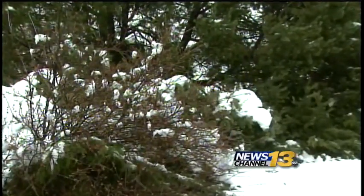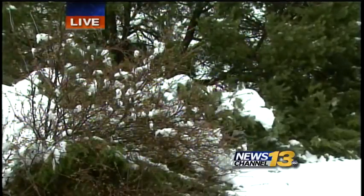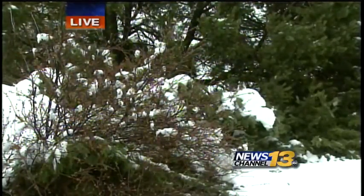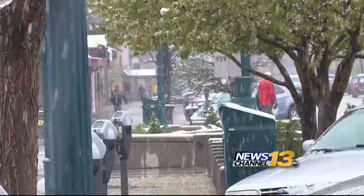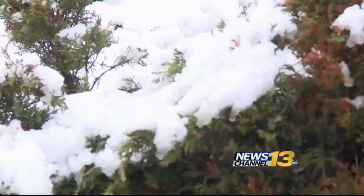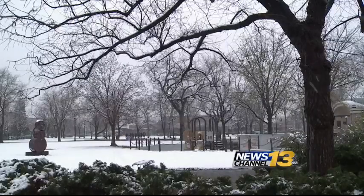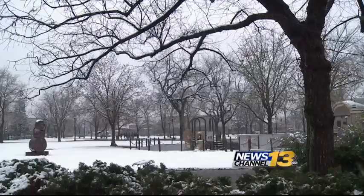When it comes to preserving your trees, upkeep is key, and it's important to make sure you're pruning them. A lot of times when trees do have snow on them, our first reaction is to get out there and shake those tree limbs to get the snow off. But this isn't the best idea. If you want to get snow off your tree, you actually need to gently push up on the limbs.